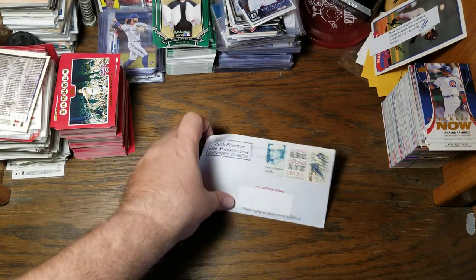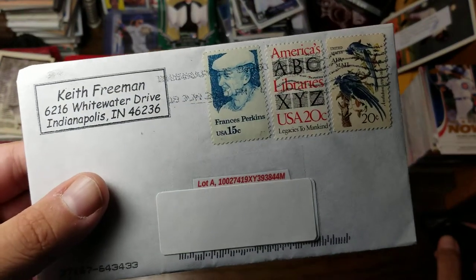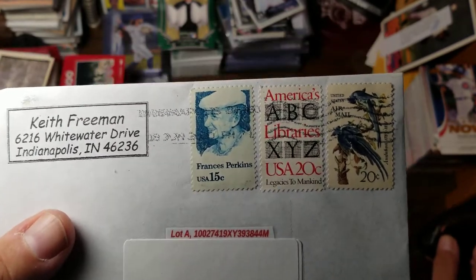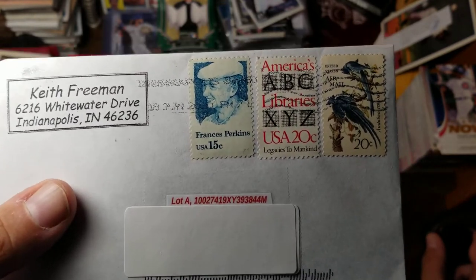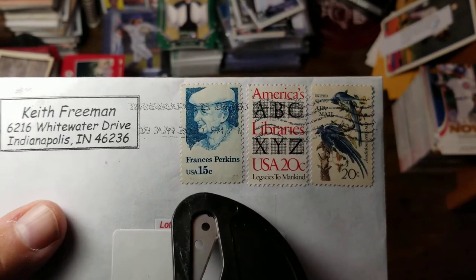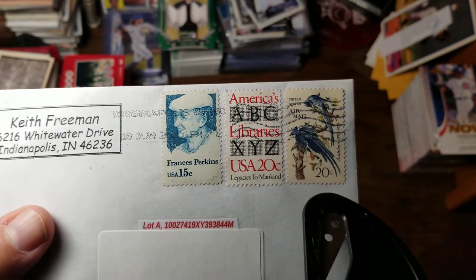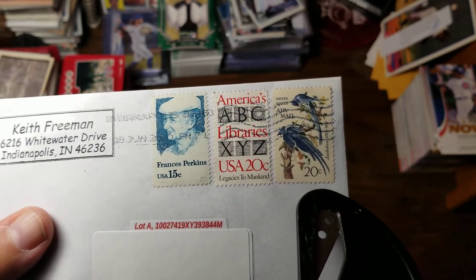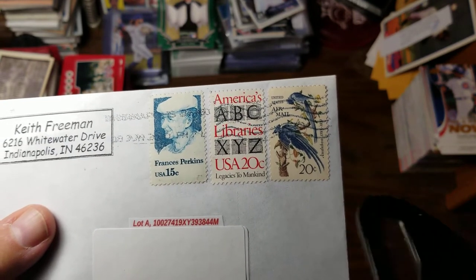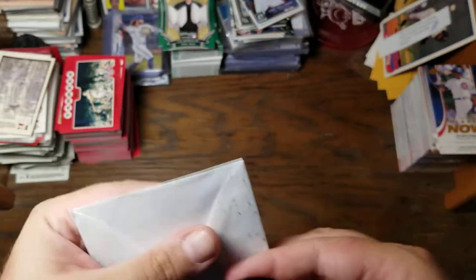Let's first take a look at the envelope. One thing I like about buying from stamp dealers is they use legitimate old American stamps to actually send letters to you. We've got Francis Perkins — whoever that is — 'Legacies to Mankind,' 'America's Libraries,' and an airmail stamp for the Audubon Society, looks like maybe celebrating a hundred years or something. Let's go ahead and slice this open.